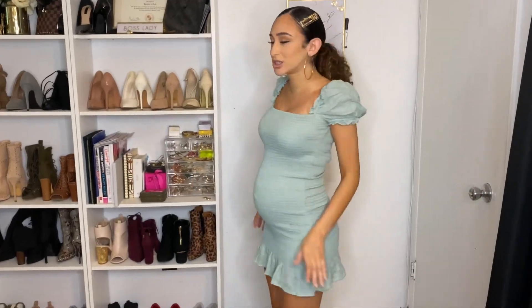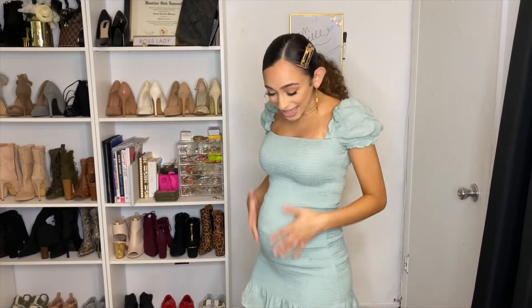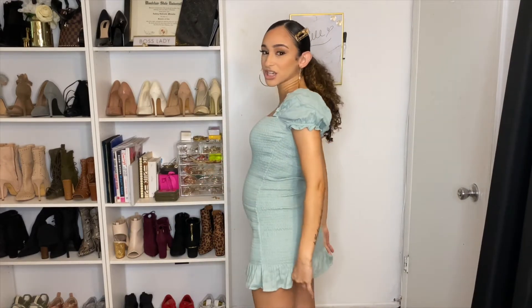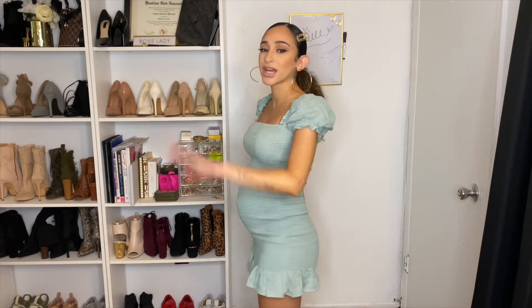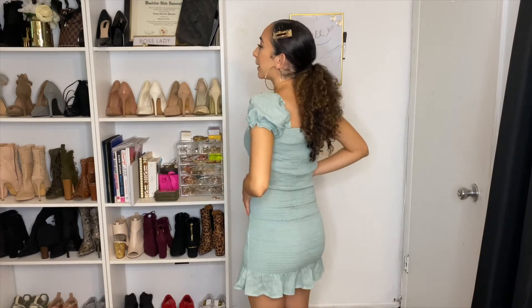Starting off with this first dress — you guys have seen it in a Shein try-on haul I did with a bunch of stuff I bought for the summer. When I tried it on before I was only sucking in a little bit. I could still pull it off, but now it is extremely short. The moment the wind hits this the booty cheeks are coming out. It looks super cute from the front but it's a mistake in the back.